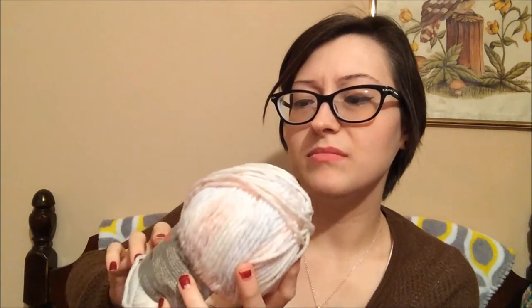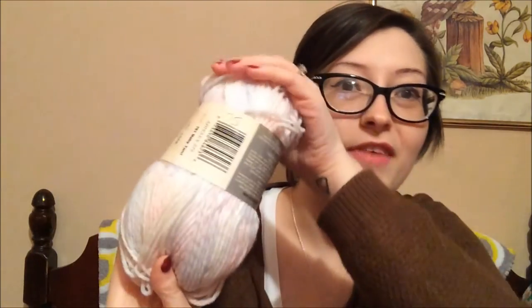The next one is from Red Heart — Maypole. It's kind of like baby blanket colors. If you can see the colors, there's some pinks and some blues. This is a nice little bundle and it's called Baby Twirl — definitely probably baby blanket yarn. And it was only $0.75.